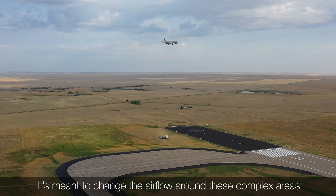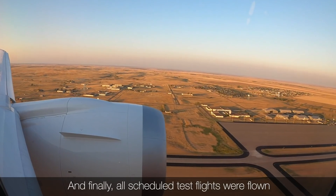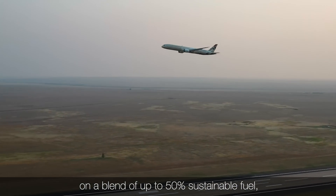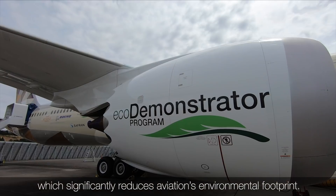It's meant to change the airflow around these complex areas that create noise during landing. And finally, all scheduled flights were flown on a blend of up to 50% sustainable fuel, which significantly reduces aviation's environmental footprint.